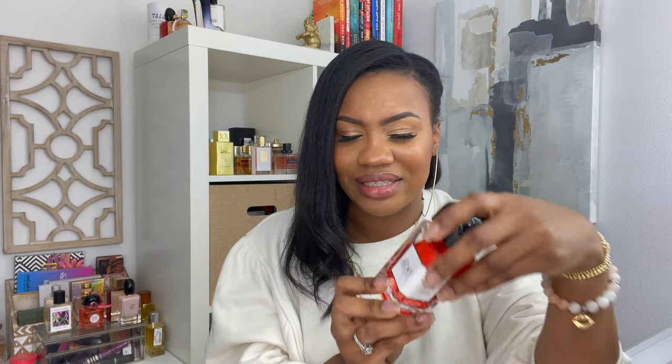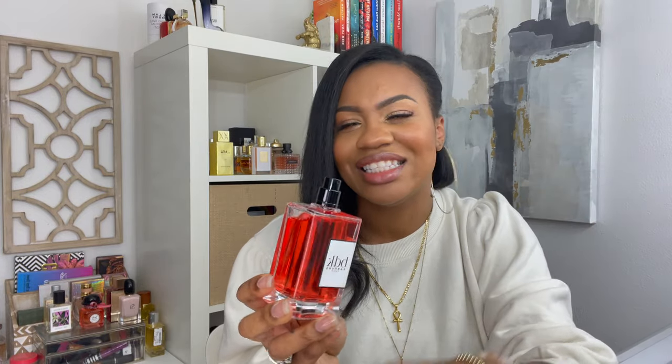Here she is — here's the bottle, and there's a little pull-out thing. The look of the bottle is not my favorite, but it's nice. I do like how weighted it is though — it's super weighted. The color of the juice though — does anyone know what Big Red soda is? This reminds me of Big Red soda, like the color of it. It kind of smells like it too.